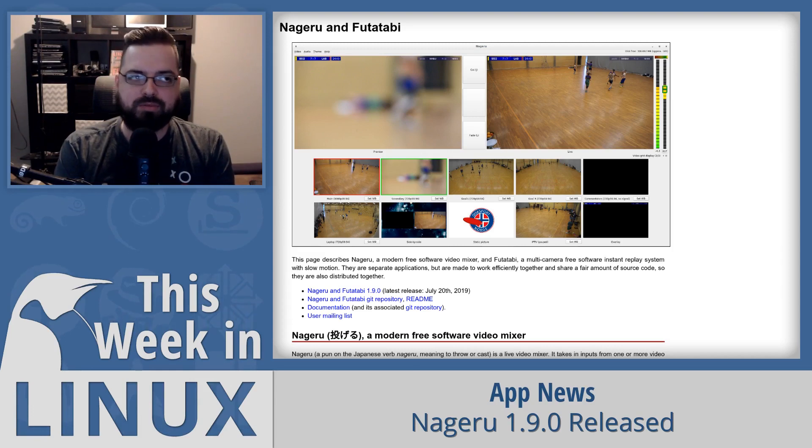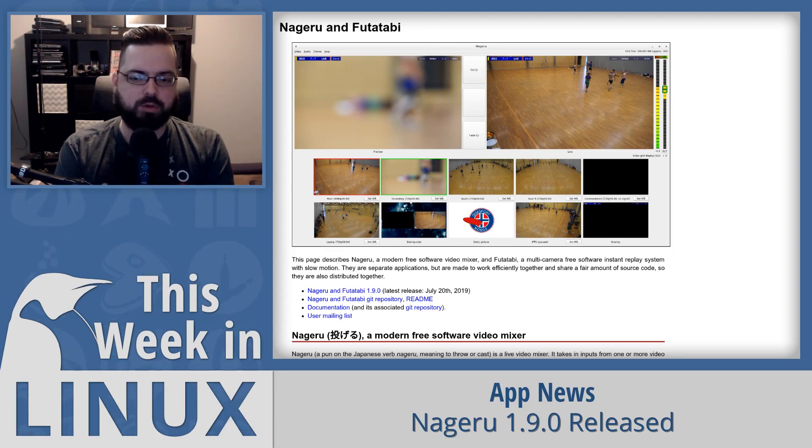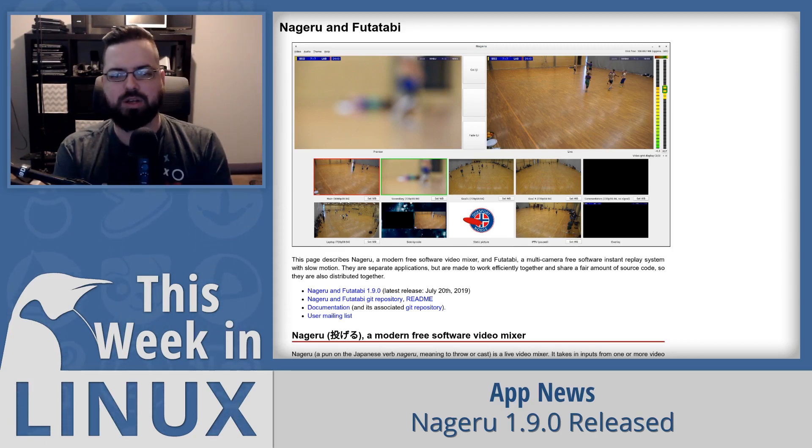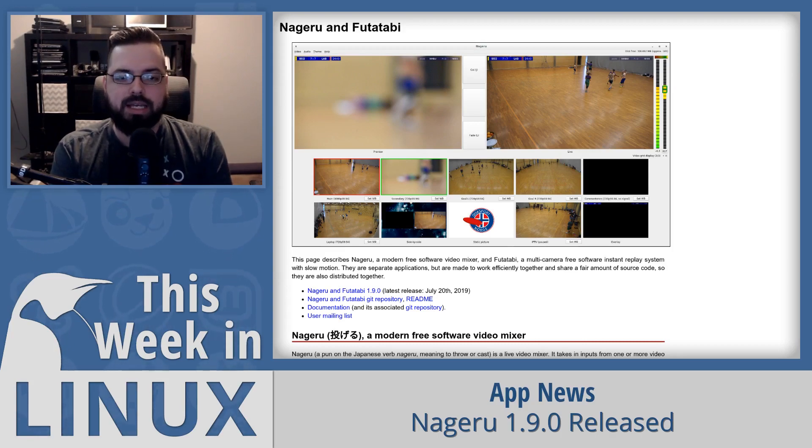Nagaroo takes inputs from one or more video capture cards and mixes them together using a layout and theme written in Lua, outputting an H.264 stream over TCP. It supports cards like Decklink PCI cards, Intensity Shuttle cards, UltraStudio SDI cards, and others. It's similar in concept to OBS but more of a hardcore variant requiring Lua configuration. The amount of camera mixing and slow-motion replay capability makes it pretty interesting. I'll have a link to Nagaroo and Photocopy 1.9.0 in the show notes.